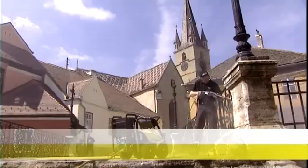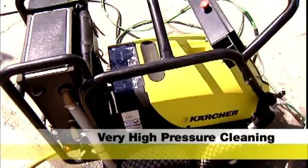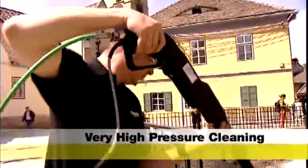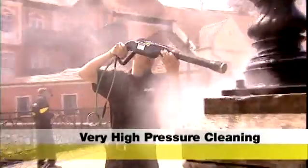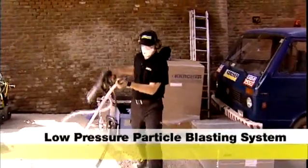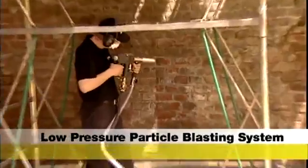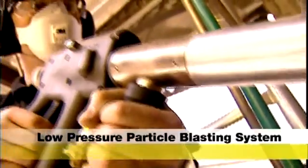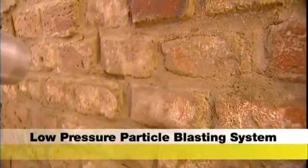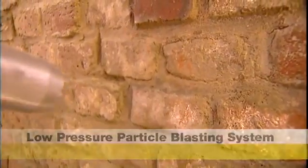Besides the dry ice, other Karcher processes are also in use. The high-pressure method: a jet of water at a pressure of up to 1500 bar removes stubborn dirt and paint. And a low-pressure particle blasting jet for the brickwork under the bridge. From a choice of 2000 different blasting media, Karcher decides which method is best for cleaning the bricks.